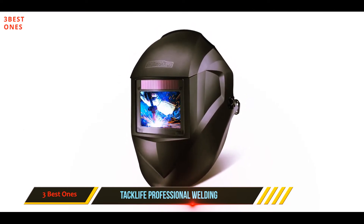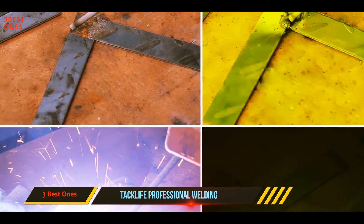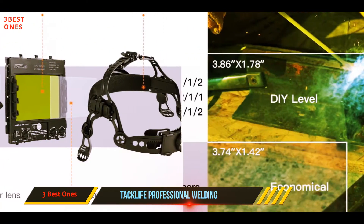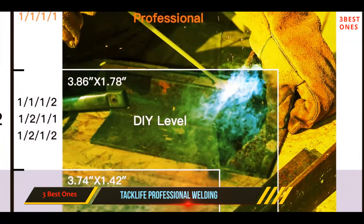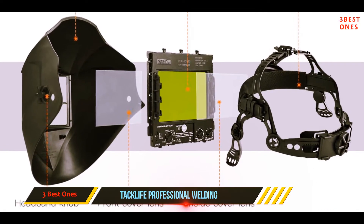Boasting a large viewing area of 3.943 by 2.873 inches, the helmet is equipped with four premium arc sensors, allowing it to switch from light to dark in 1/25,000 of a second. Constructed from PA material, Tack Life says its helmet is lighter, more durable, and offers better fire resistance than common PP material, providing full face and neck coverage to protect you from spatters.